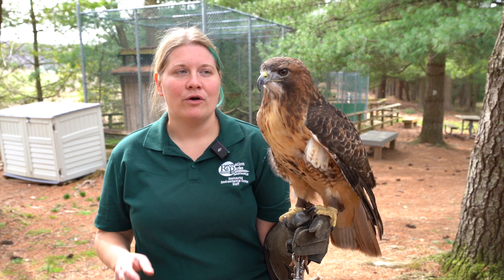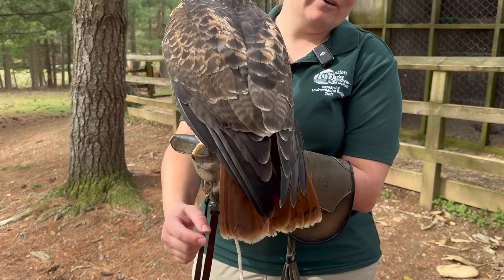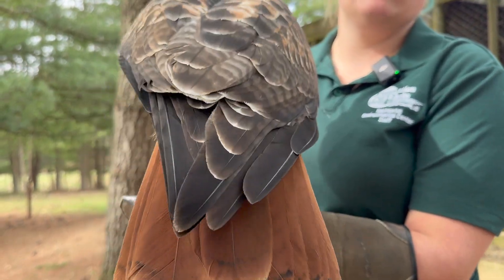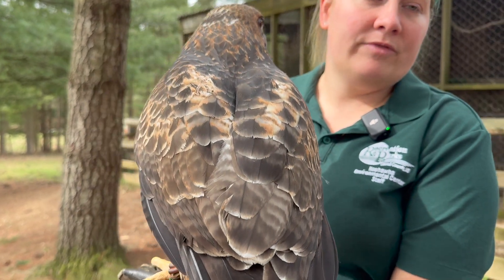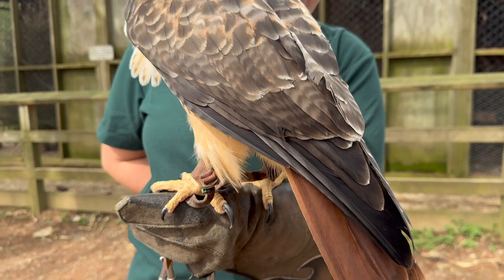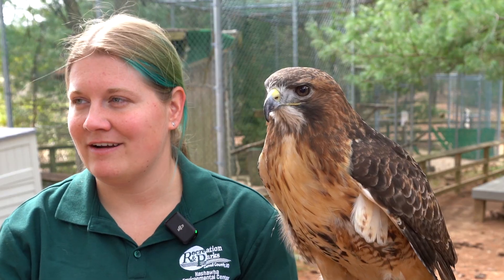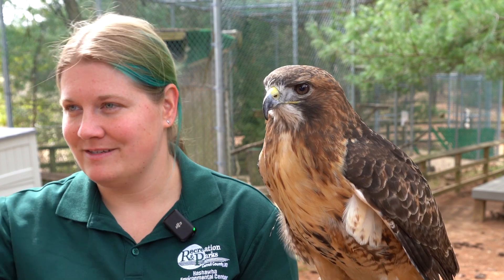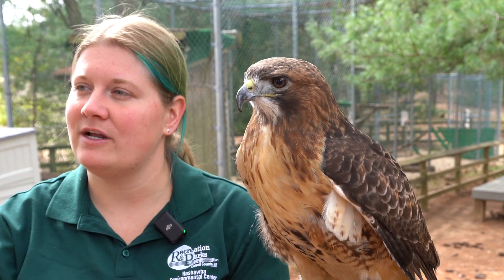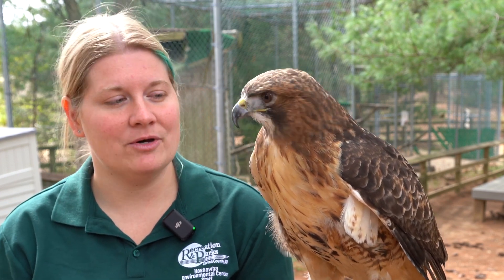These guys are so good at camouflaging their nest and also themselves. You would be amazed — especially once the leaves come onto the trees, you can have a hawk sitting up in a tree and you might not even notice it. They're excellent at camouflaging. Our guys take advantage of the nesting platform we have — it's just a flat area, a little bit easier for them to build their nest. Other ones are taking large branches and weaving them in between other branches to be able to support the nests that they build.